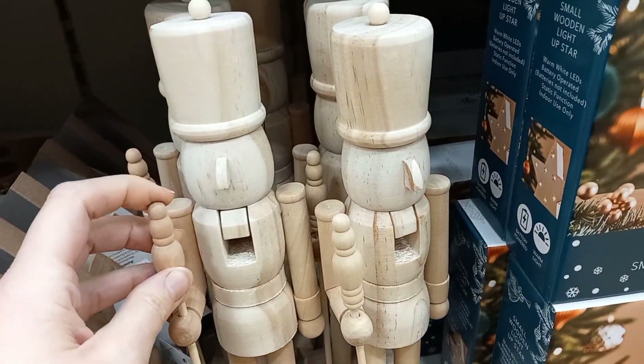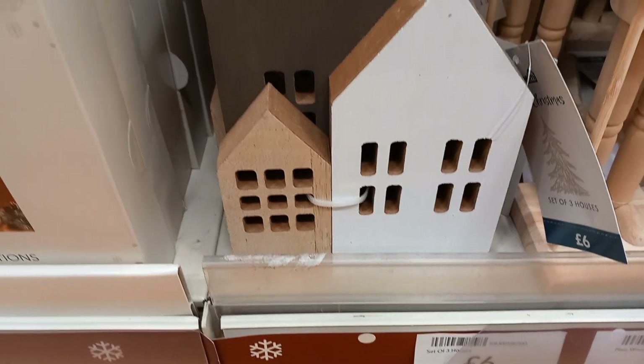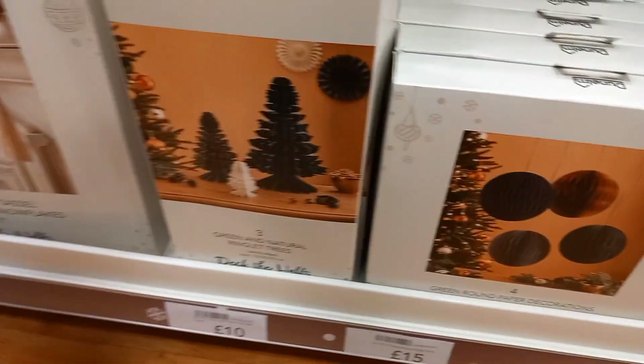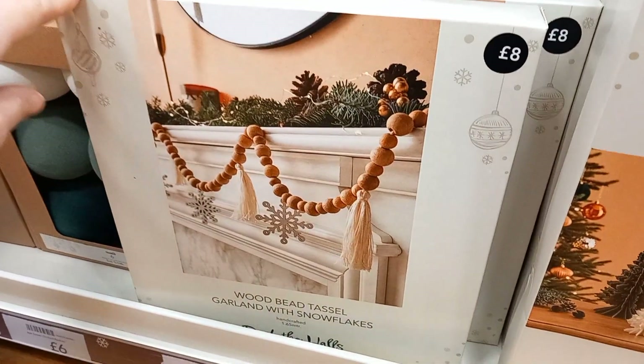They had wooden nutcrackers — I guess you could leave them as they are or paint them completely, up to you. They were £8 each. And the houses were £6 each. If you're doing a wooden-type theme for Christmas, it would be good to go to Dunham and have a look. Pom-poms and pop-up trees again, made out of paper and fabric that you can make yourself.